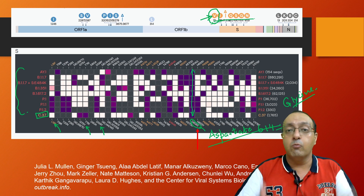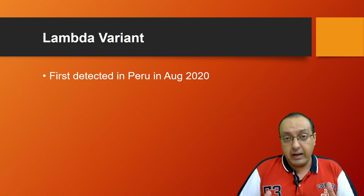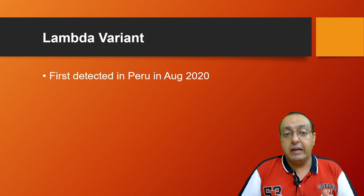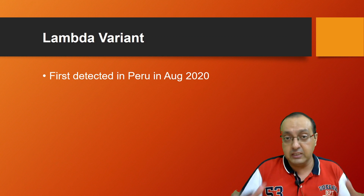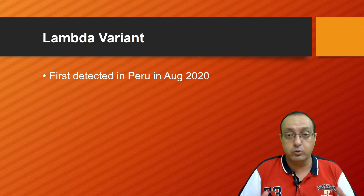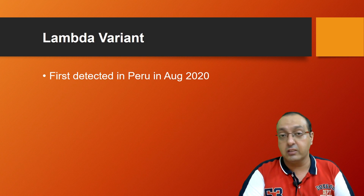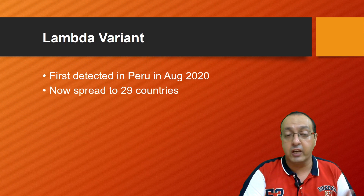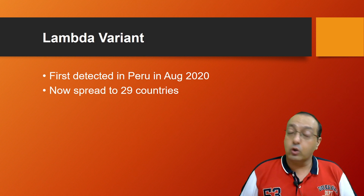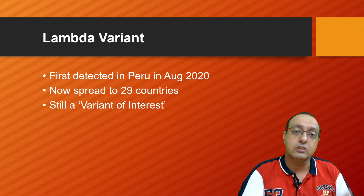To summarize what we know about the Lambda variant: it was first detected in Peru in August 2020 and has geographically spread almost throughout the world — though not yet to India and many other parts of Asia, including China, where more than two billion people combined live. It has spread to 29 countries overall. According to the WHO, it is still a variant of interest and not yet a variant of concern.